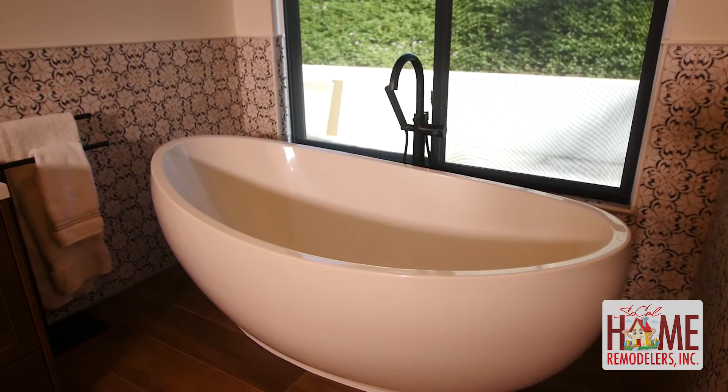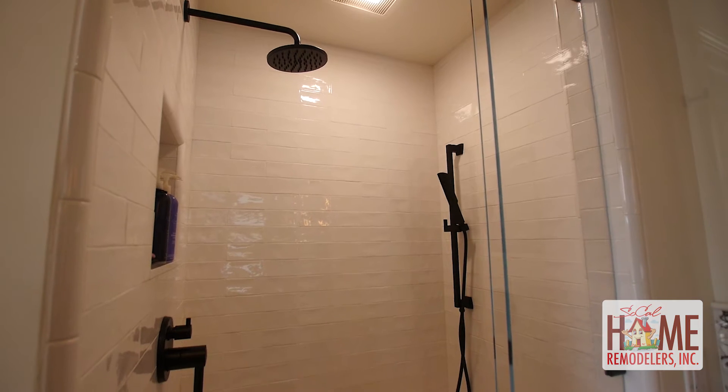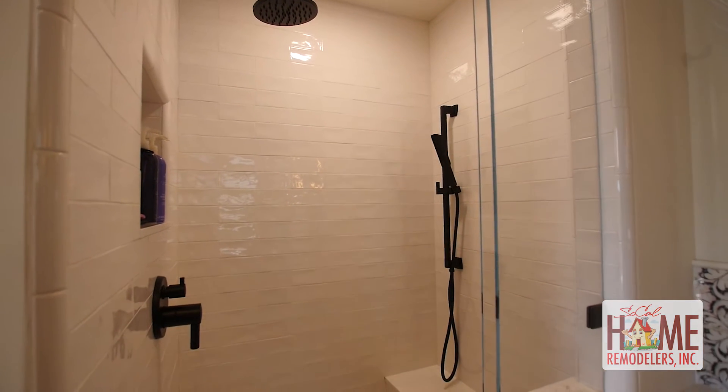Although a lot of people nowadays aren't doing bathtubs, I wanted a soaking tub, so I have a separate tub and shower. He made the shower bigger than it was, so my husband's happy too.